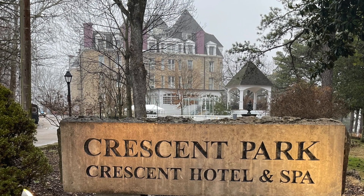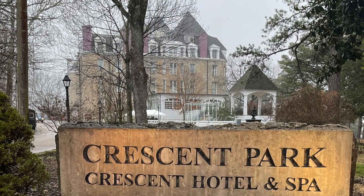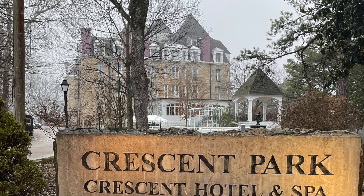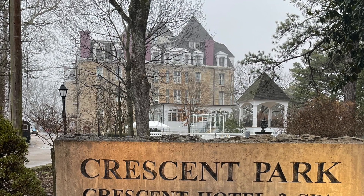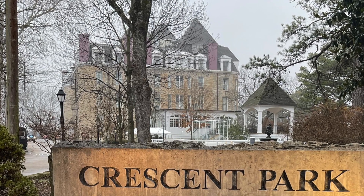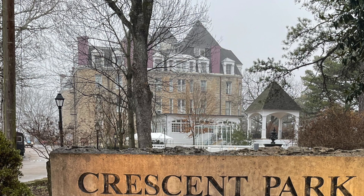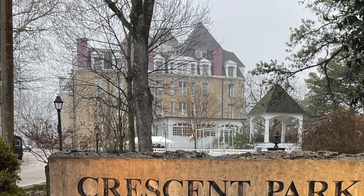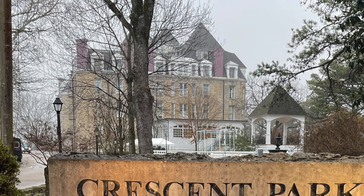In 1937, it was purchased by Norman Baker, who turned it into a cancer hospital, with claims of being able to cure cancers. During this time, due to his harsh treatment, many guests met their untimely death — and those ghosts still haunt the hotel today. The Crescent Hotel was abandoned after Norman Baker was imprisoned, and was purchased again after laying abandoned in 1987. It was restored over six years into the grand hotel it is today.